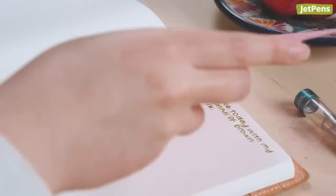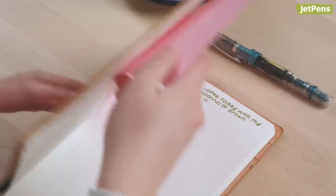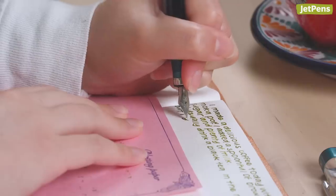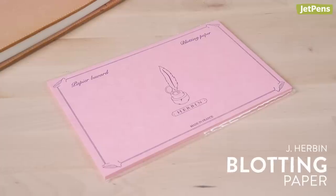As a left-handed fountain pen user, I have to keep a sheet of blotting paper with my journal. Blotting paper absorbs extra ink from the page, which helps keep ink from smearing. I also like to put a sheet under my hand so I don't get oils on the writing surface. You can use the same blotting paper over and over again, so this pack of 10 sheets from Airbound will last forever.